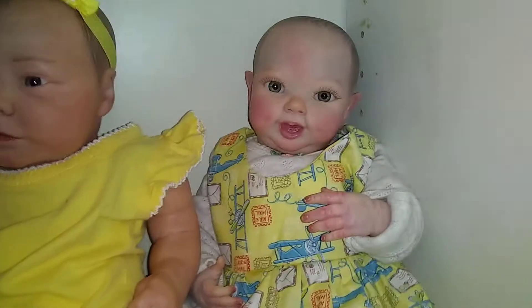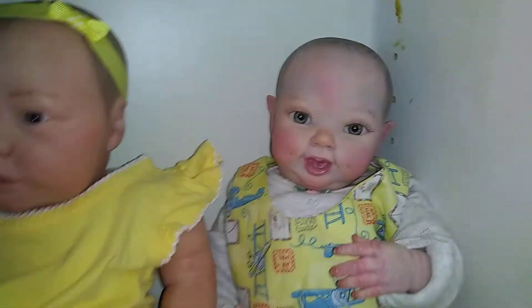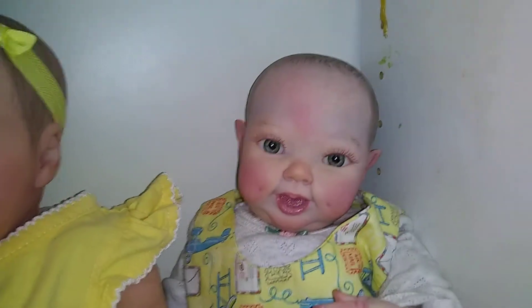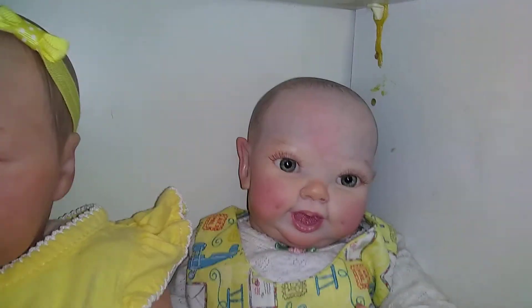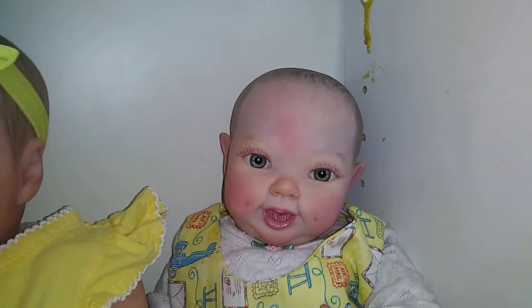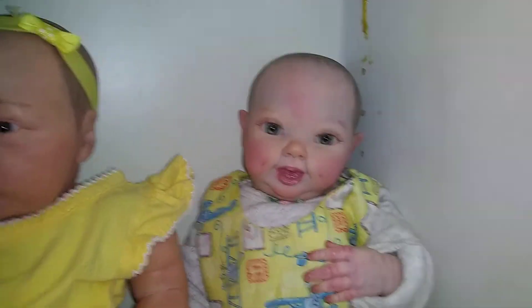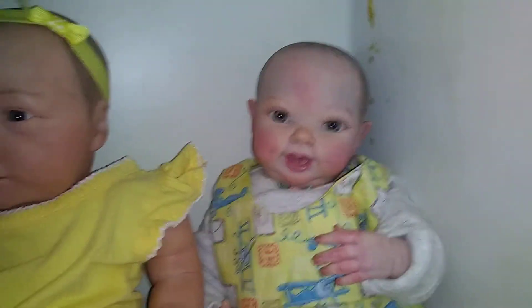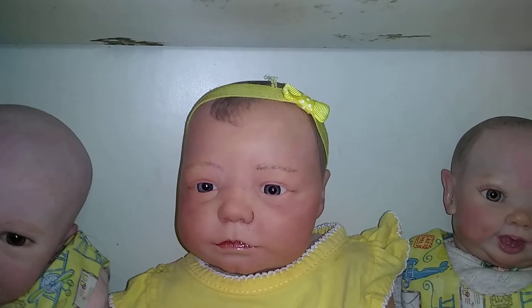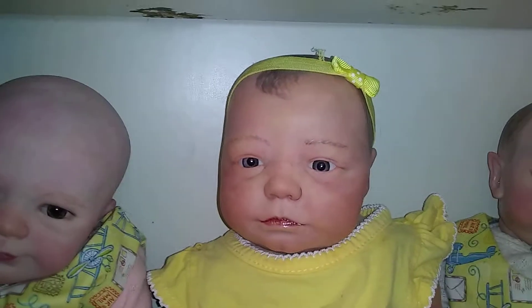And right here is Gilly, and Gilly is the Cupcake kit. You can see her little ears. She was painted by Toni — I can't remember her last name — but she has on a little yellow dress with airplanes, which will go with this week's theme, Things That Go. And here is Zuri, and she's the Zuri Awake, and she was painted by me.